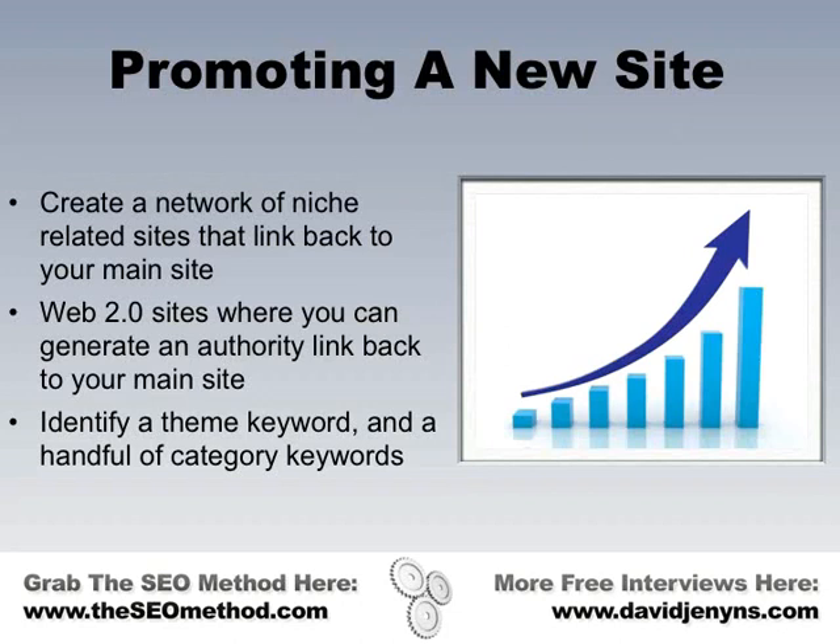Every time you create a Web 2.0 property, you're going to be submitting that to Traffic Bug as well. Every new piece of content gets submitted to Traffic Bug, or if you're doing it manually, you bookmark it. If you've got an RSS feed for that Web 2.0 property, you'd submit that to the RSS aggregators and directories and so forth.